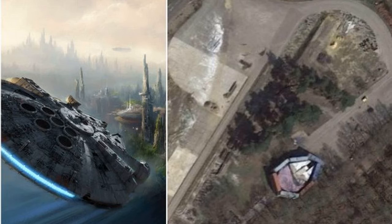Super Nerd Alert: Search Long Cross Studio Surrey on Google Earth, scroll to the right into some farmland and you can find the Millennium Falcon hidden behind some shipping containers.